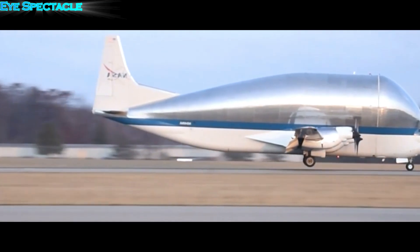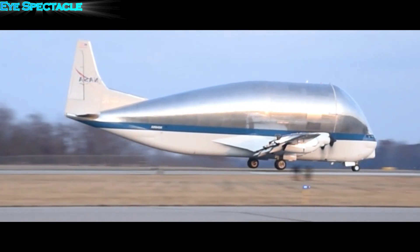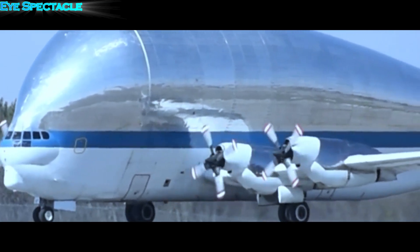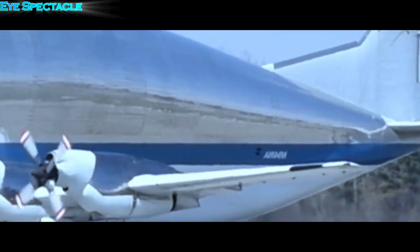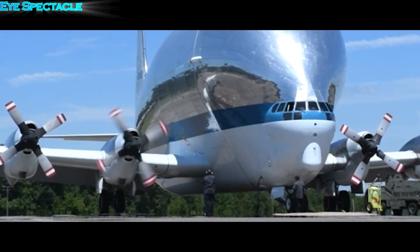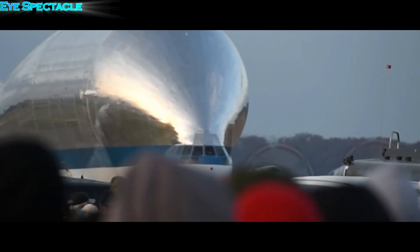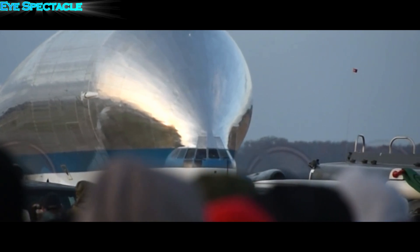The Super Guppy quickly became an indispensable tool for Boeing and other aerospace companies. It revolutionized the transport of oversized cargo, enabling the efficient delivery of aircraft components, rocket components, and satellite components. Without the Super Guppy, the modern aviation industry as we know it would probably look very different.